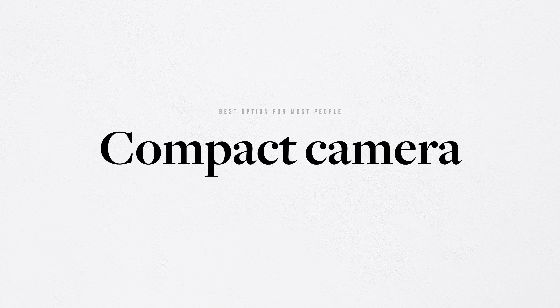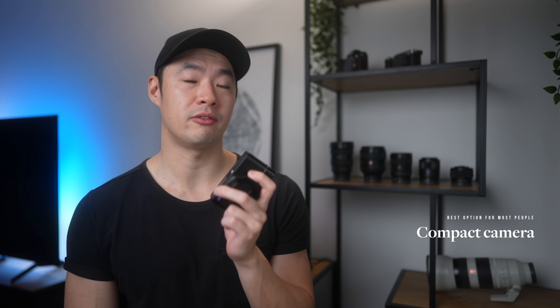The next piece of kit I'll suggest is a compact camera. If you know me and my work, you'll know that I love compact cameras, especially the Sony RX line. These are some of my favorite cameras ever — I've owned every single one for the last four or five years and never leave home without one. The quality is so high that it more than hits the threshold of what I consider 99% of people to need in terms of quality.